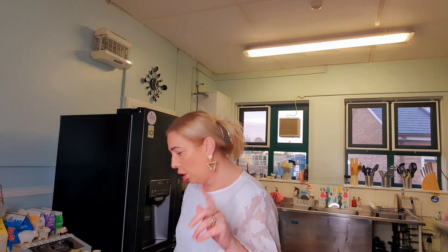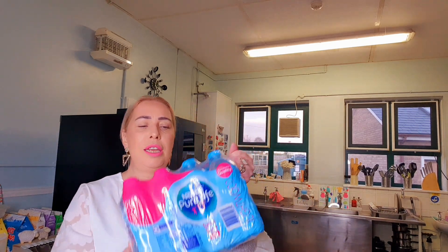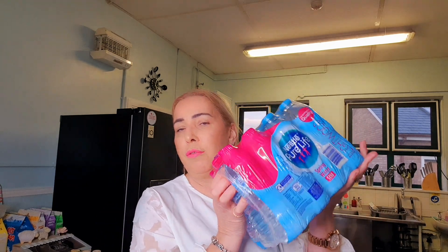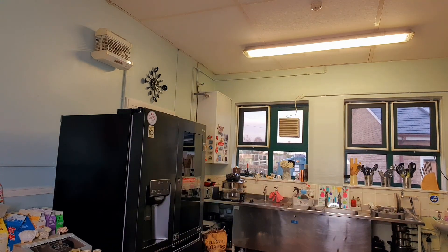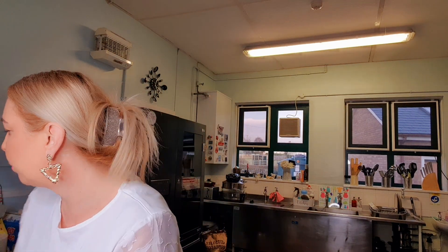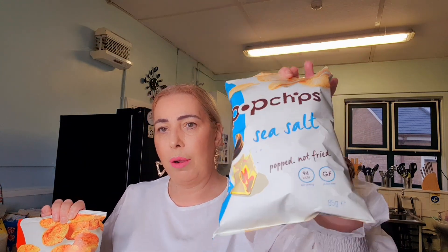Moving on to Tesco's — there's three bags from there. First thing I picked up was some bottles of water — 12 for £2. Because our tap water here has got like a metal taste about it, so I don't drink water out the tap. Bottled water every time — £2 for 12. And then I picked up these hot chips — I absolutely love these and they are only 97 calories. We've got the barbecue flavour and the sea salt flavour, and they were £1 with the Clubcard.